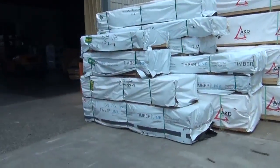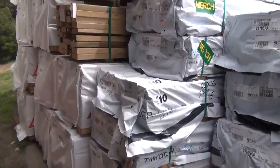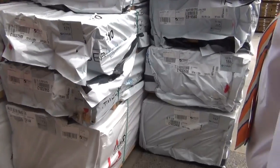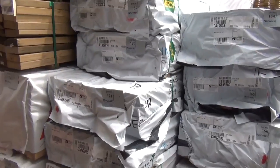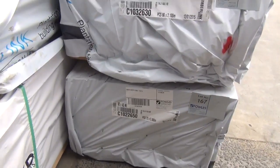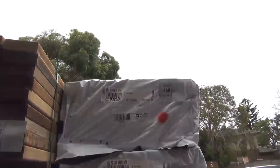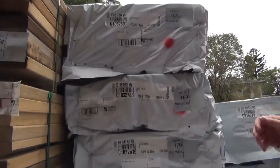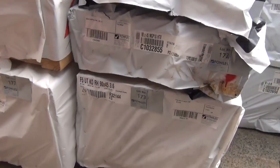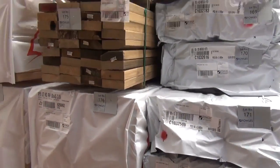Over in this direction, we've got a bit of merge pine in this bay — 90 by 35, 70 by 35, and some more 90 by 35. Then there's a pack of MGP12, lot number 167, 90 by 45 MGP12, pack of 2.4s. In behind we've got some more F5 pine — 90 by 35, 90 by 45, and 90 by 35 merch. There's some 90 by 35 M10 in 3.6s and 90 by 45 M10 in 3.6s, which is lot number 172.